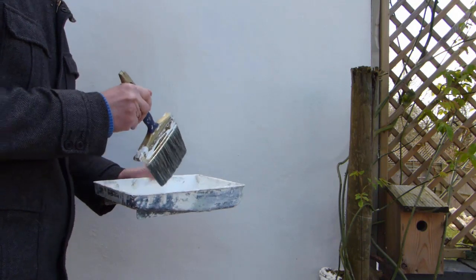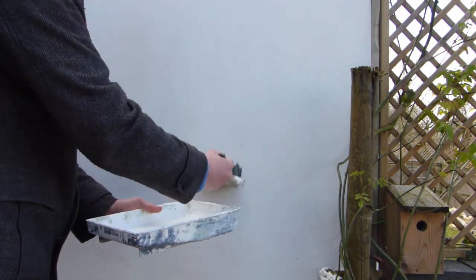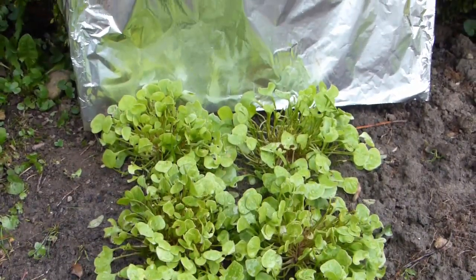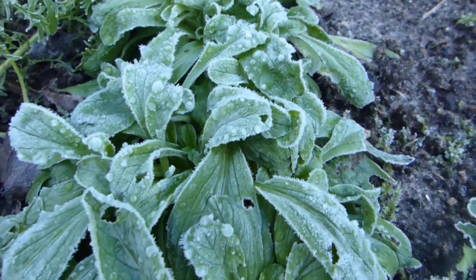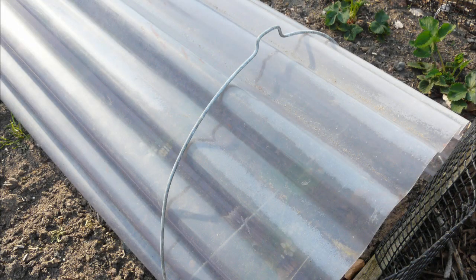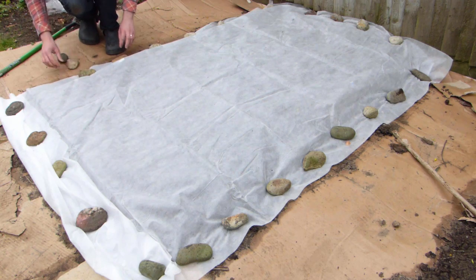Make the most of available light by reflecting it into shadier parts of the garden. Paint walls and fences white, or add mirrors and other reflective surfaces such as shiny metal or foil to bounce light back into these darker areas. It's important to remember that shadier corners will be slower to warm up in the spring, so use cold frames, cloches and row covers to warm up the soil earlier on in spring.